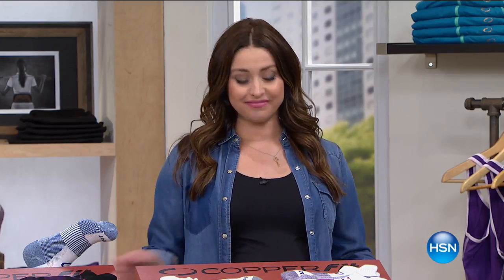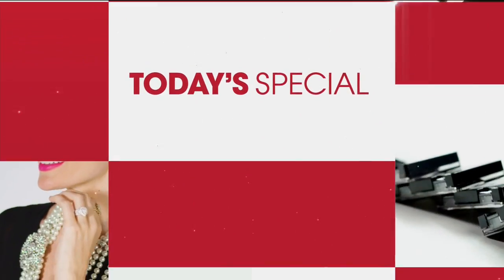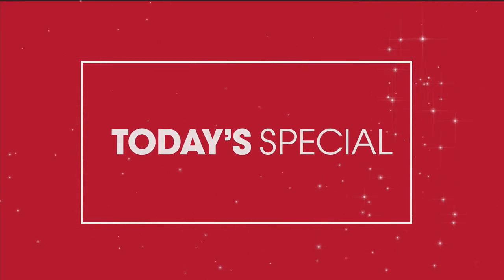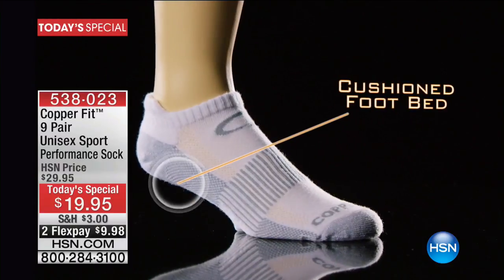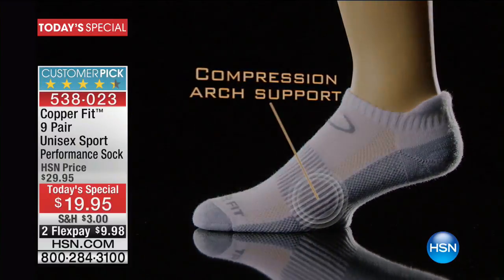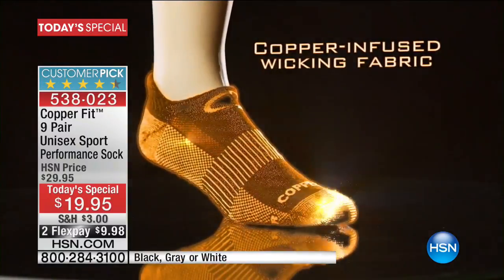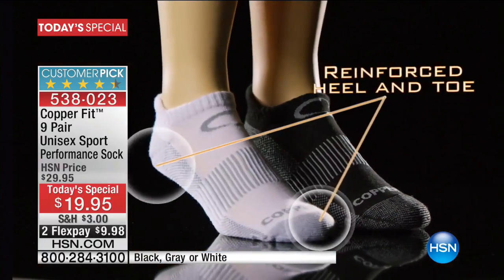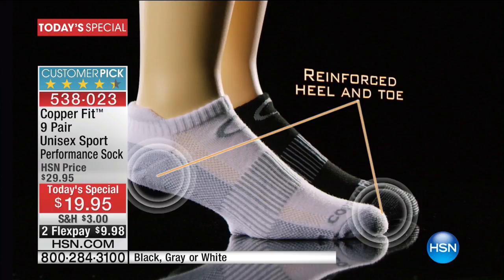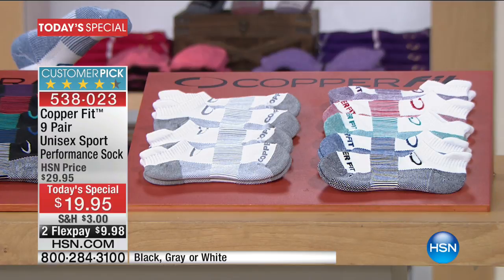That's what the Copper Fit sock is all about. It is your best buy of the day, and literally thousands of you have already picked it up. These socks have compression arch support — amazing support around the arch of your foot — reinforced extra padding on the heel and toe, and incredible comfort around the back of your foot.